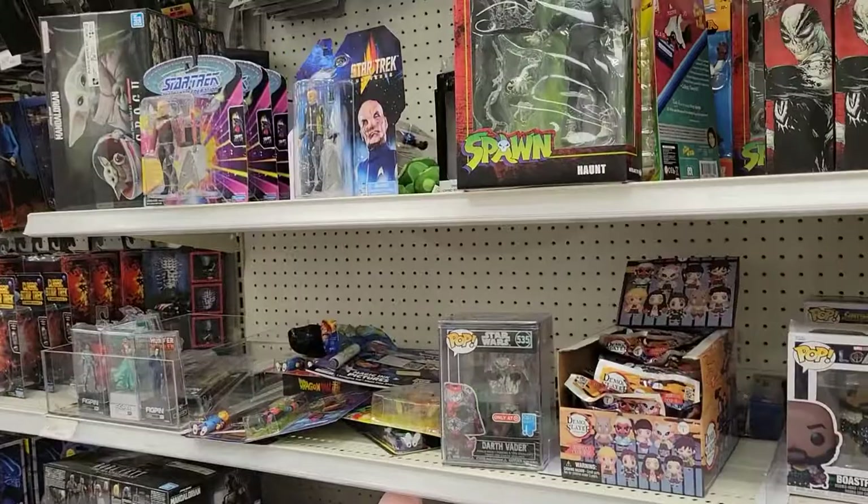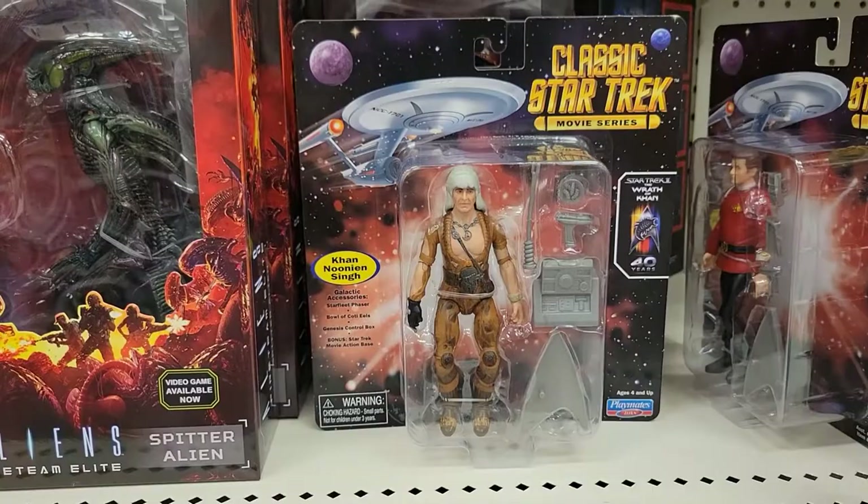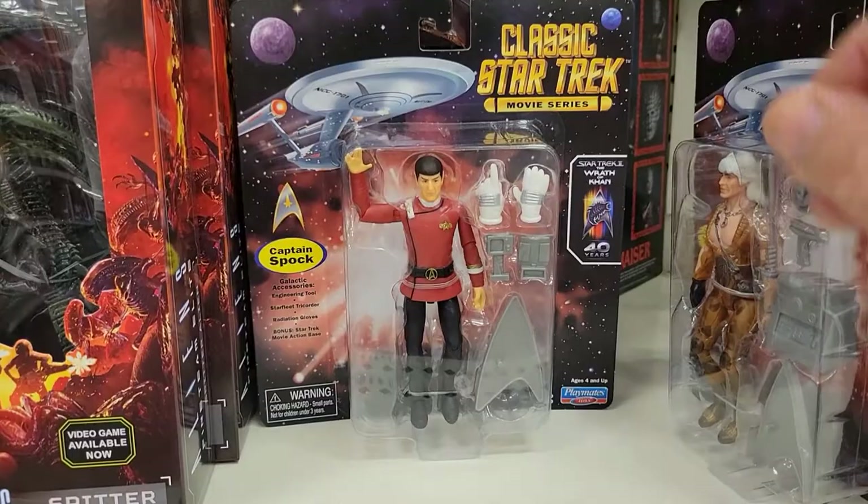So I'm over here at Target in the collectible section and look what they have — the new Star Trek Playmates figures. So they have James T. Kirk. They have Khan. How awesome is that?